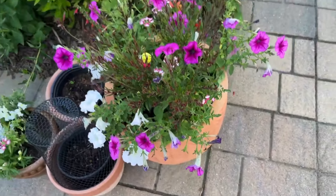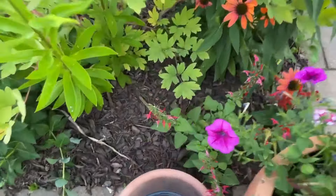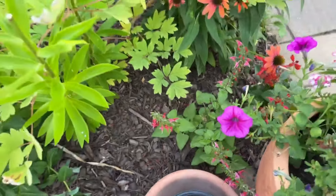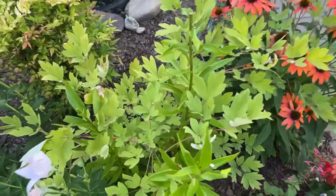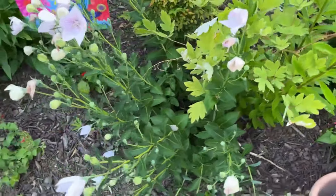And then here, friends, these are my salvias I did from seeds — these seeds I purchased from Baker Creek. Looking so good. And then you can see the bleeding heart is dying back — that's why the color looks like this.